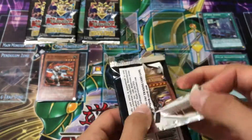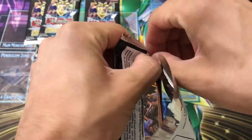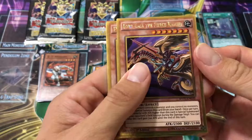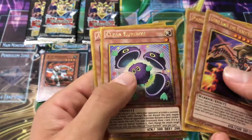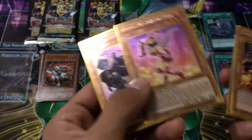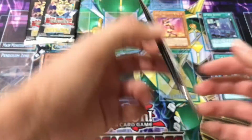The movie pack Gold Edition — I don't love that it's the gold edition, but I'd rather have the movie pack than not have it. Let's see if we get an Alternative — that's the main reason I bought this. Gaia, Pandemic Dragon, Clear Caribou, Apple Magician Girl, and a Cubic. Apple Magician Girl — I do not believe I have her.